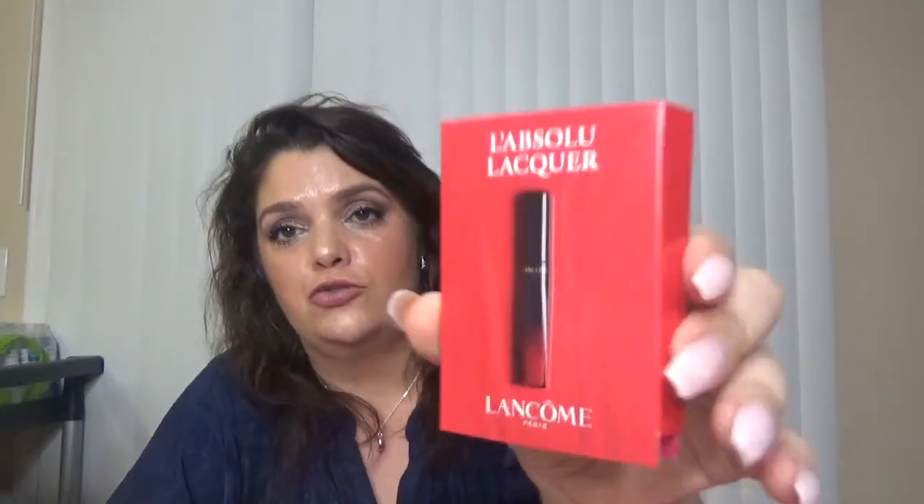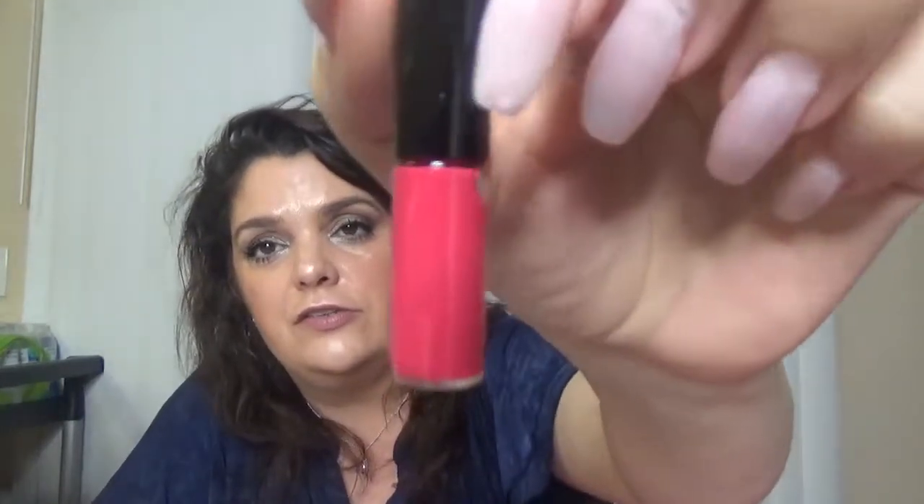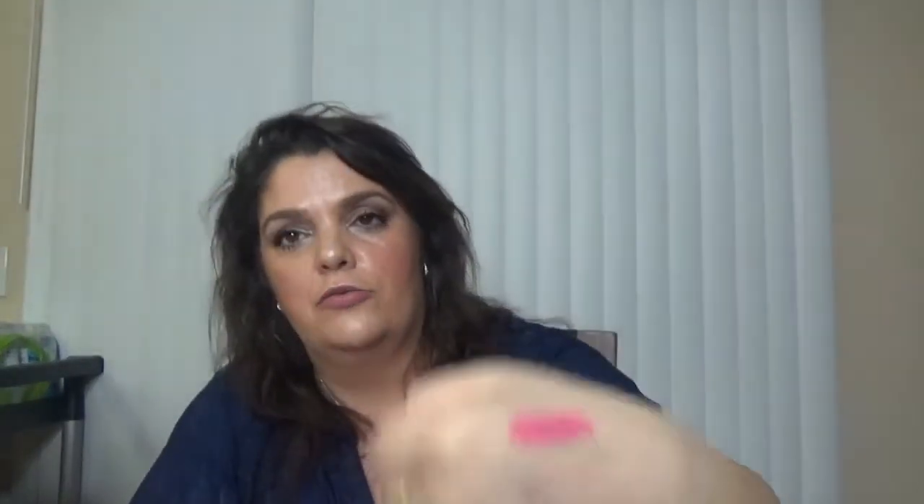We have a Lancôme product — this one is Labbsolu Lacquer. I'm not sure if I'm pronouncing that right, but it's a lip product. The shade is Be Unique. Lightweight and long-wearing, this formula offers the feel and shine of a gloss combined with the pigment of a lipstick. This one is $26. The size is very, very tiny. Let me swatch this for you — it's a pink shade, almost the same color as the pink paper. Lancôme lip gloss.